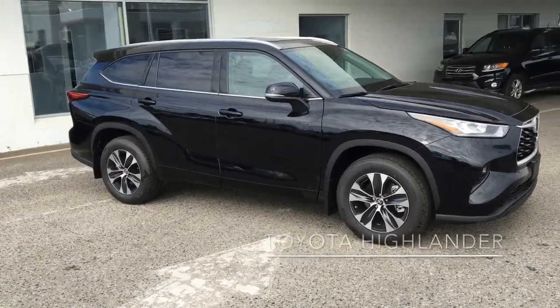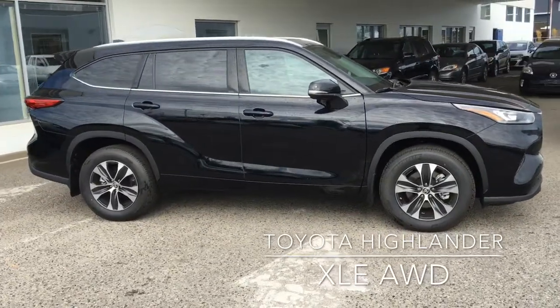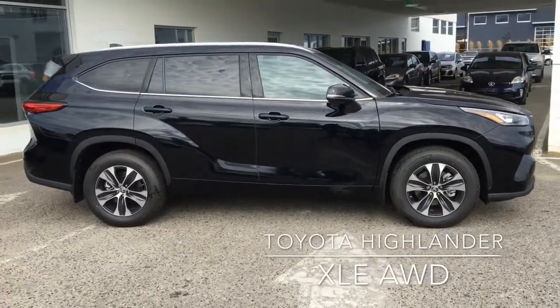The newly redesigned all-wheel drive Highlander XLE is lower and wider with a more sophisticated look, and it offers exceptional comfort and performance.